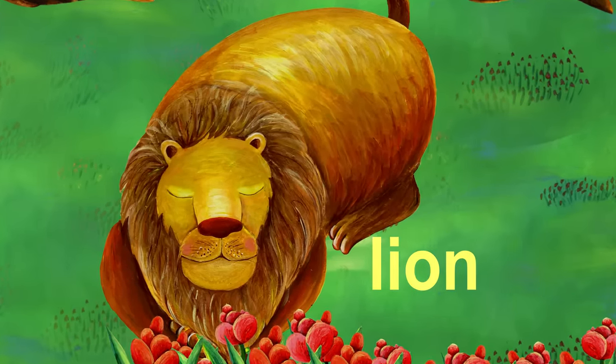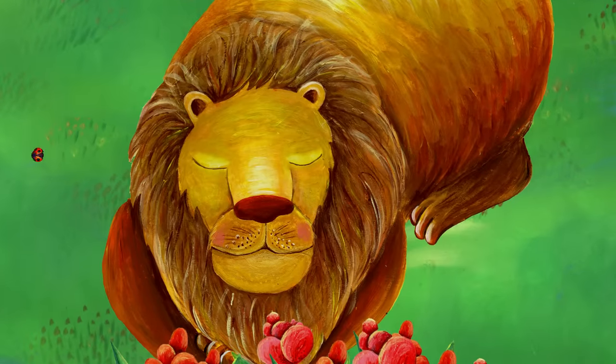It looks like the lion is sleeping. Shh! What is it?